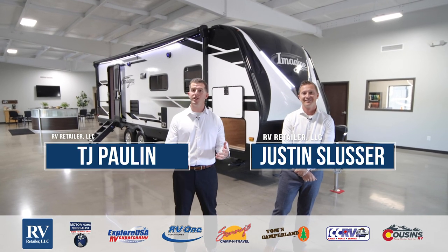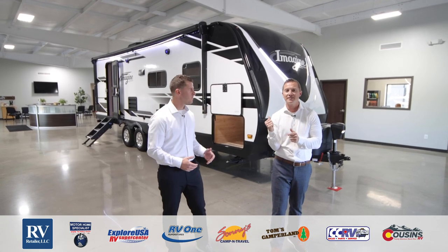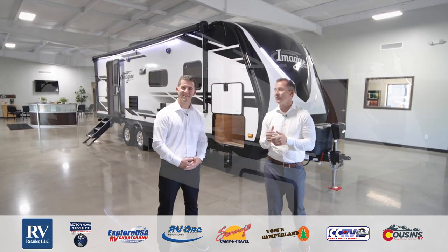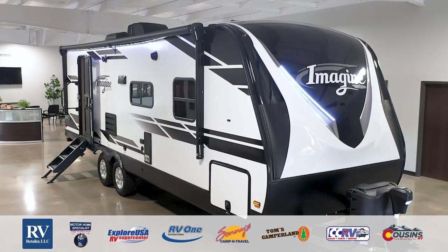Hi guys, thanks for joining us. I'm TJ Paulin and I'm Justin Slusser, and we're here to present to you the all-new Grand Design Imagine Travel Trailer — a lightweight luxury travel trailer that's absolutely slam-packed full of features for you.